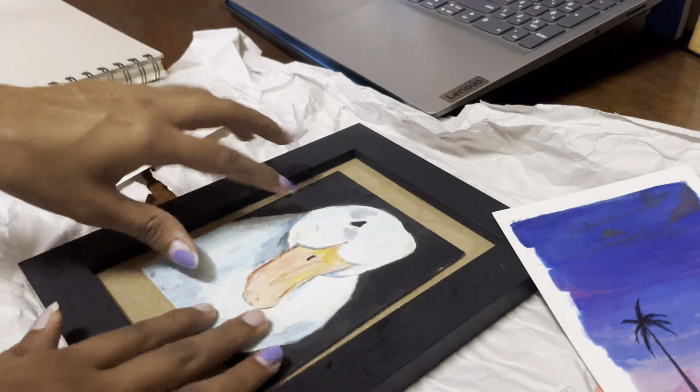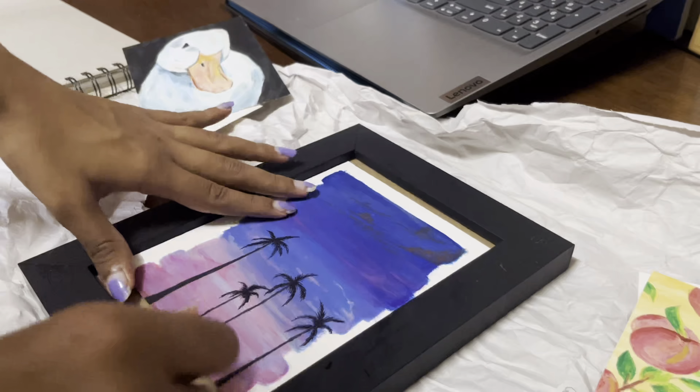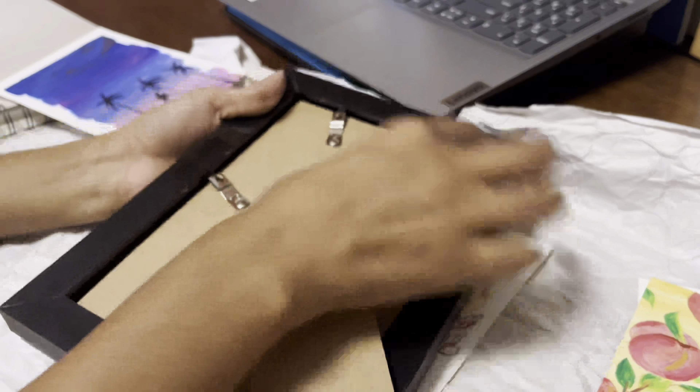I have no idea why, but everyone tells me that this dog is the saddest dog they've seen. But I just think it's such a cute, smirky, playful dog.